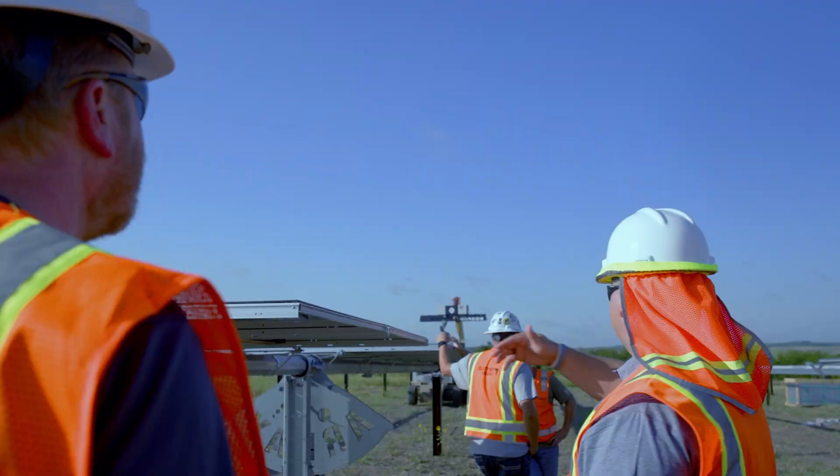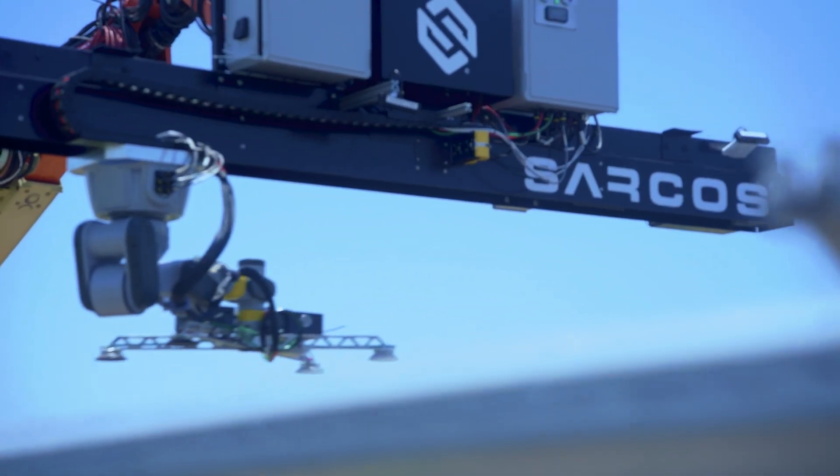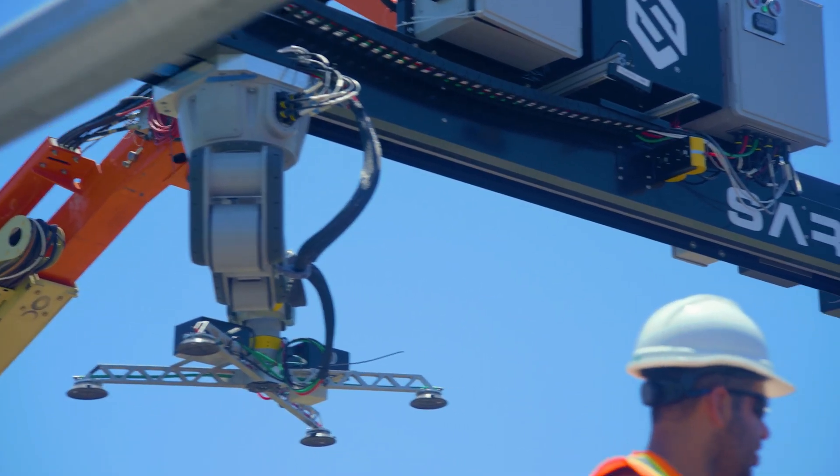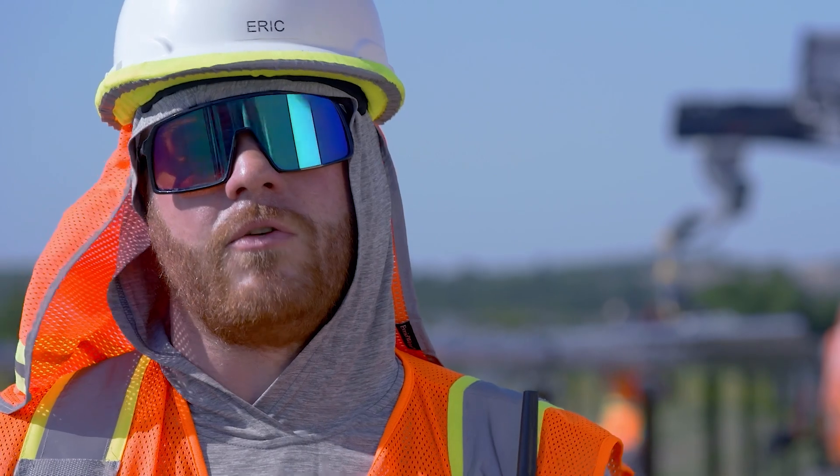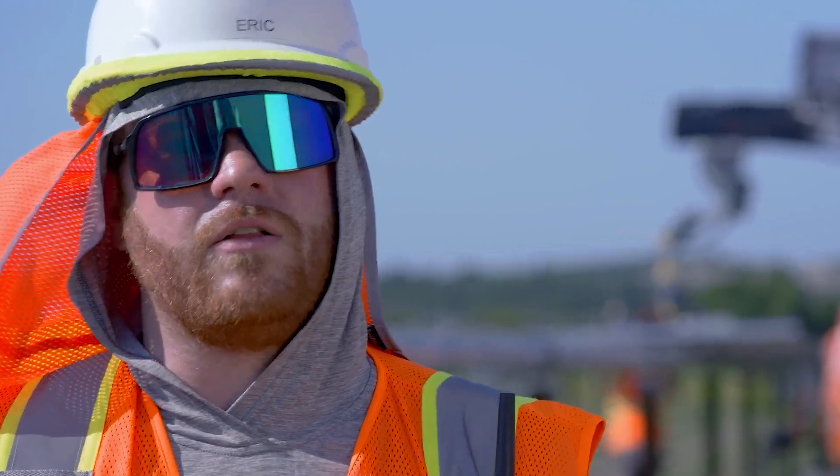The third challenge is data. When you're installing solar fields with robotics, you're constantly collecting data, and you can cycle that data back into the EPCs and their data management systems to create a holistic data field that will exist throughout the entire life cycle of the solar installation.